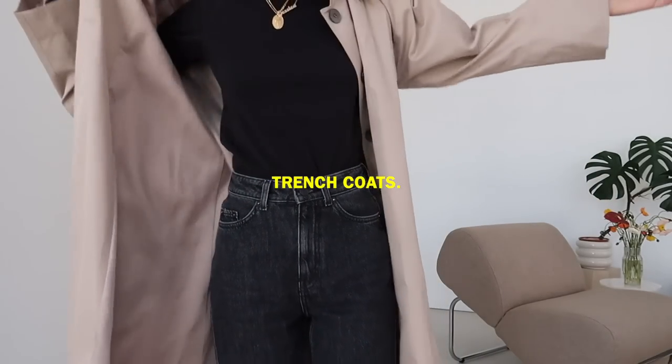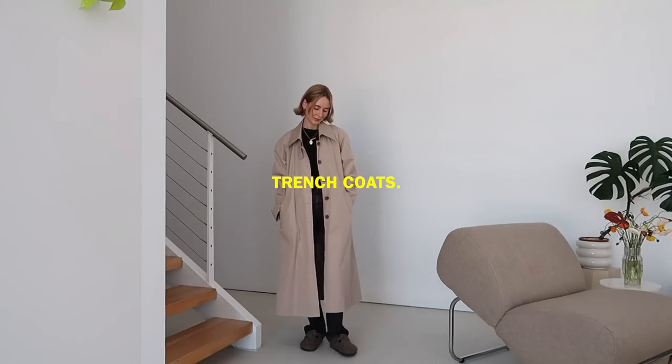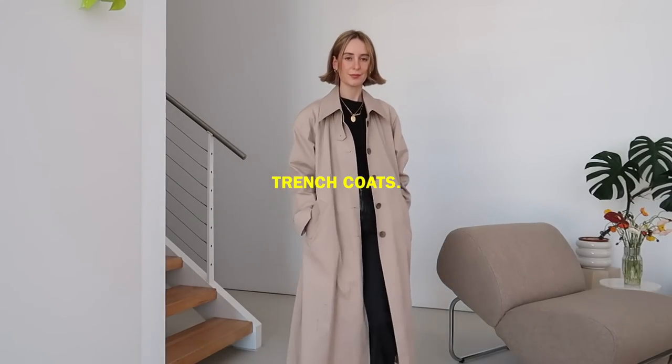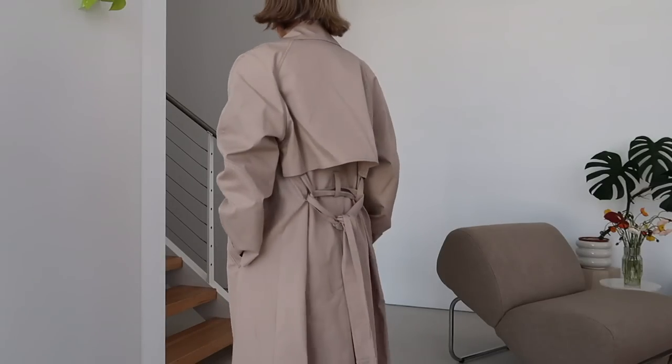We have a lot of coats to get through so let's get started, beginning with trench coats as they're probably the most trans-seasonal coat I'll be showing you today. In recent years I've really loved wearing long trench coats. This first one is really great and it is from W Concept.